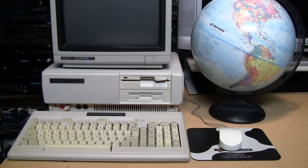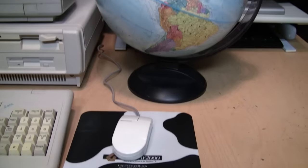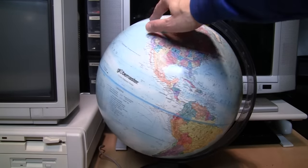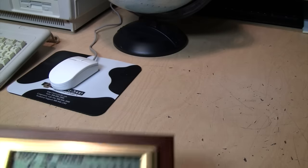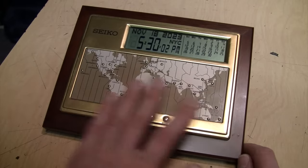It's the 90s, you're a business executive and you need to know what time it is in Tokyo. Because it's the 90s and you're a business executive, you don't know how to use a computer for anything other than playing a game of Solitaire, and you're not smart enough to look at a globe, count the time zones, and do the math. Luckily, that's why Seiko invented the Executive Desk World Time Clock Calendar.